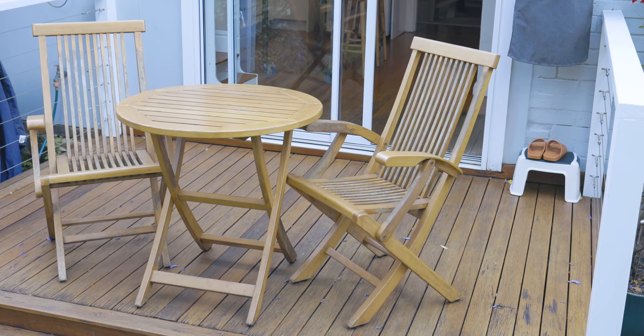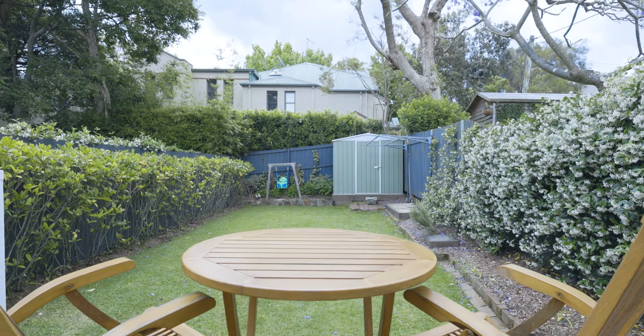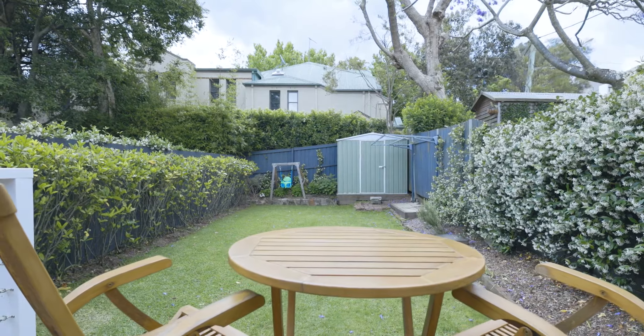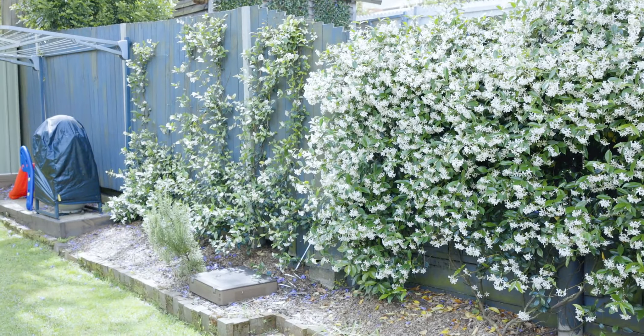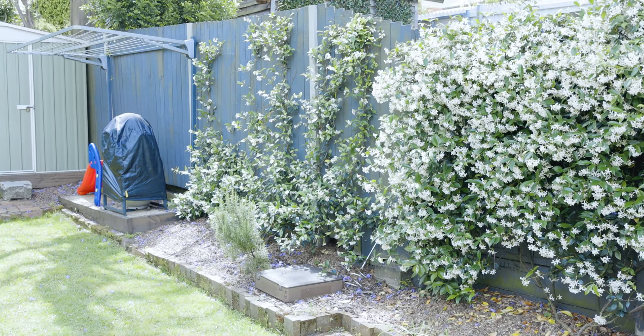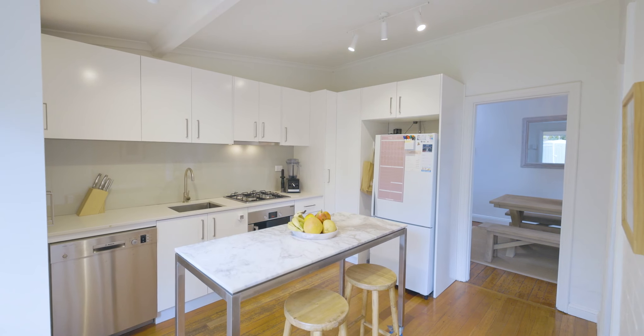Protected by a retractable awning, the deck is ideal for use year round and steps out to a level, child-friendly backyard. Outlined by hedging and flowering jasmine, the lawn stretches down to the garden shed. Ready to enjoy immediately.